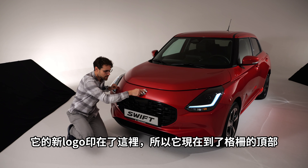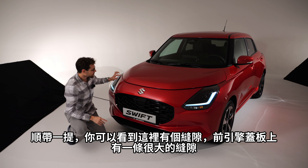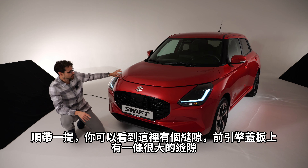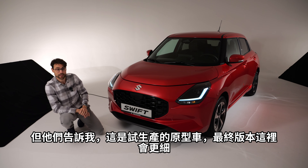Let's go! Also with the new logo stamped in here — it went up from the grille to the top. By the way, you can see this large panel gap in the front hood, but they're telling me that this is a pre-production prototype and this is supposed to be slimmer for the final version.